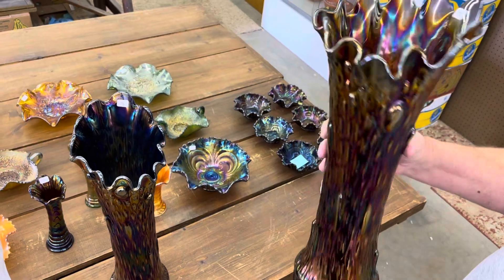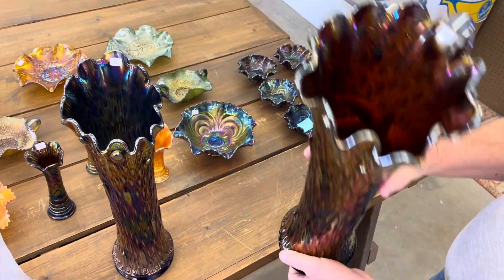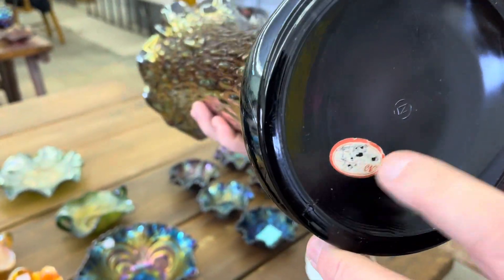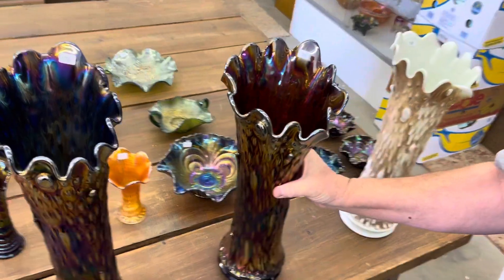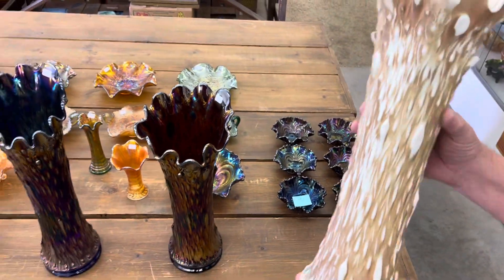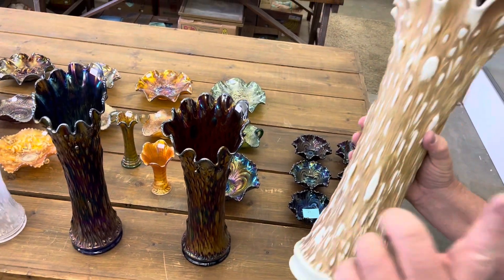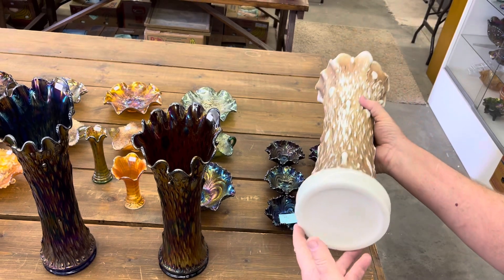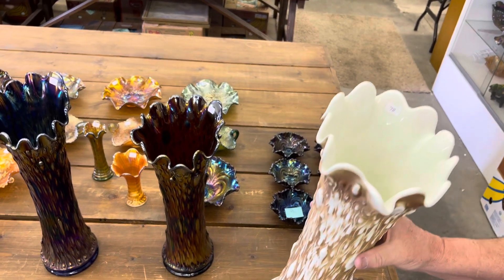Got a good run here of tree trunk funeral vases. Wonderful piece. And this one here — I'm not sure, but that might be the original sticker; don't know for sure but it might be. And here is your custard — not carnival, it's not iridized. This is just a great custard with nutmeg stain. These are really rare, hard to get.